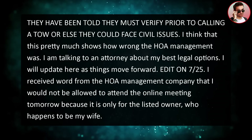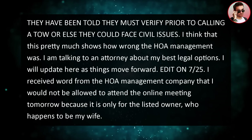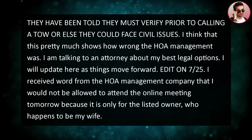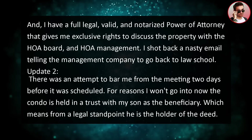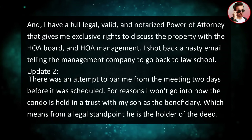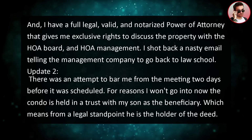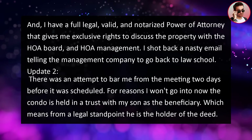Edit, July 25th: I received word from the HOA management company that I would not be allowed to attend the online meeting because it's only for the enlisted owner, who happens to be my wife. I have a full, legal, valid, and notarized power of attorney that gives me exclusive rights to discuss the property with the HOA board and management. I shot back a nasty email telling the management company to go back to law school.